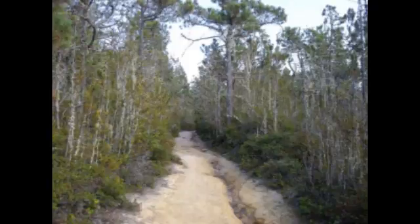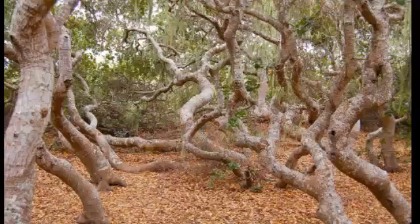Elfin forests of California are the primary example of coastal temperate dwarf forests. They are expansive and cover most of the mountains in the southern half of California, extending into Mexico, Nevada, and Arizona. Other expanses of Elfin Forest are found throughout the state, in the northern and central regions.